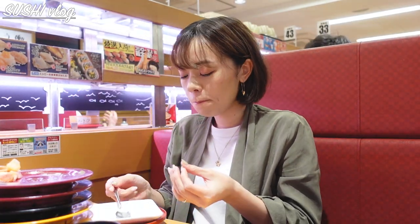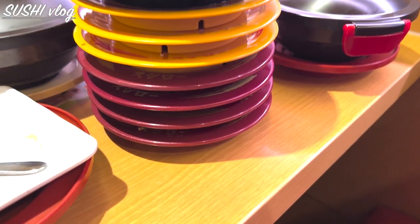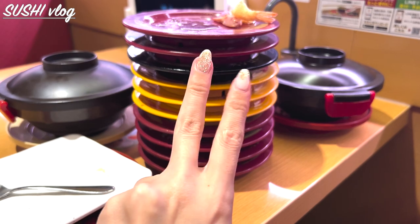I finished everything and I'm happy and full. This is the end of this vlog. Thank you so much for watching and see you next time.